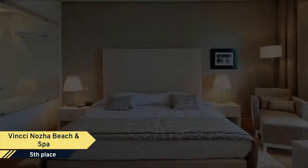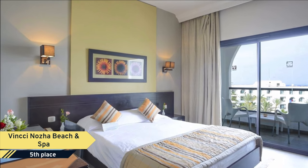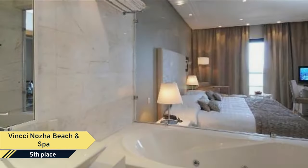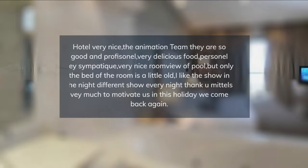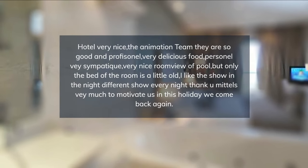A concierge is one of the conveniences offered at this resort. A pool and breakfast will also help to make your stay even more special. If you are driving to Vinx I Noza Beach Hotel, free parking is available. Hammamette has plenty of Mediterranean restaurants.